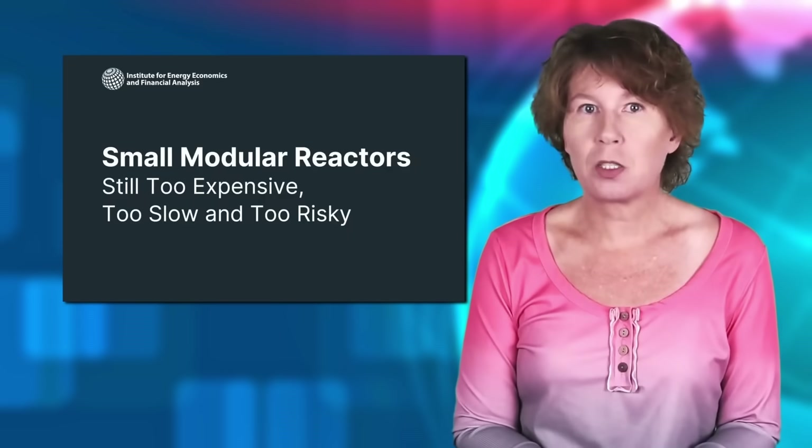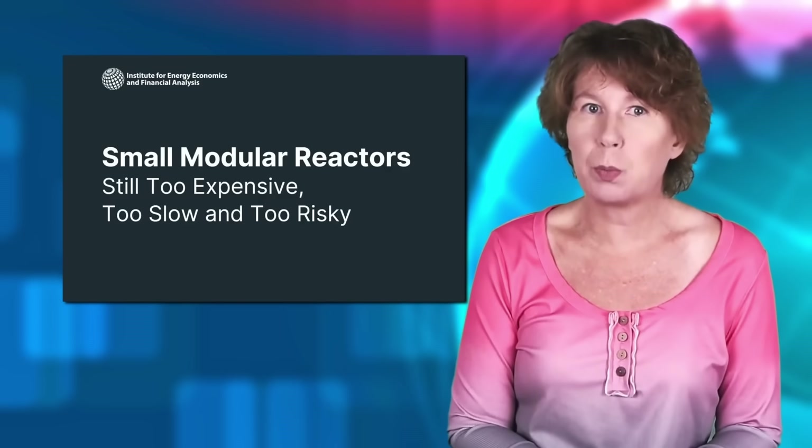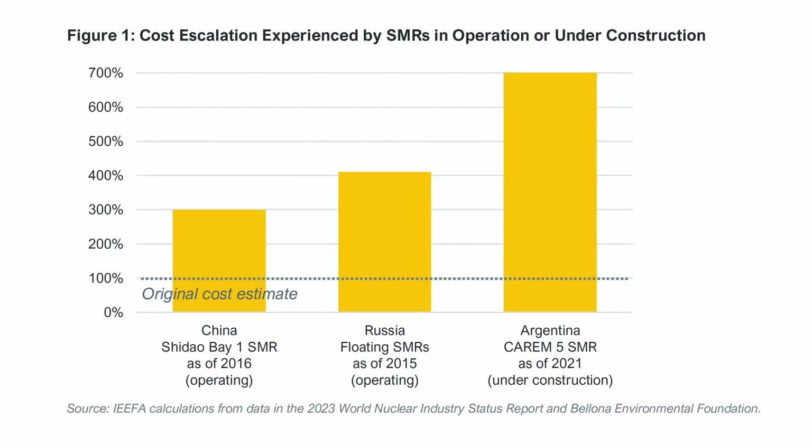You might hope that these are isolated cases or specific to the US, but unfortunately they're not. The Institute for Energy Economics and Financial Analysis in the United States has collected the numbers in a recent report, and they're really depressing. There are currently only three small modular reactors in operation,